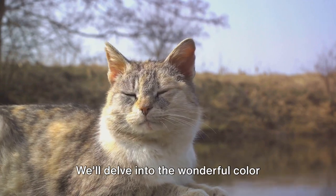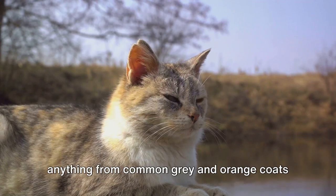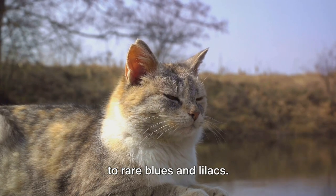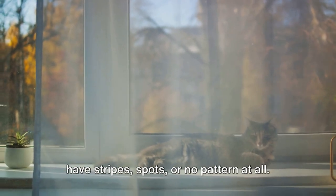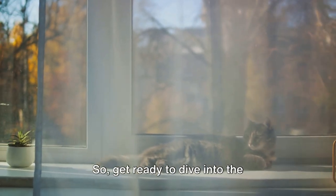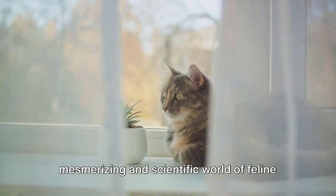We'll delve into the wonderful color spectrum, understanding how cats can sport anything from common gray and orange coats to rare blues and lilacs. And finally, we'll unveil why some cats have stripes, spots, or no pattern at all. So get ready to dive into the mesmerizing and scientific world of feline colors and patterns.